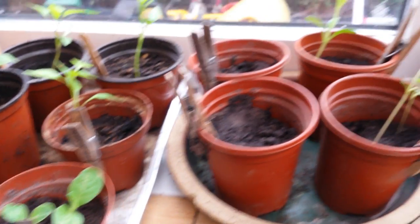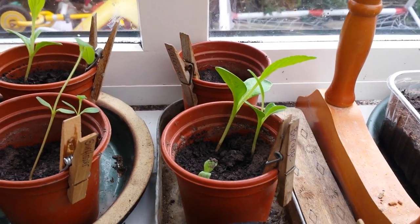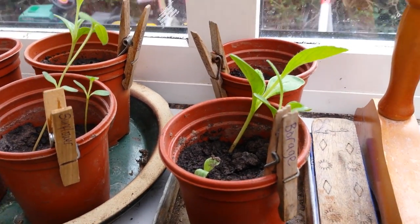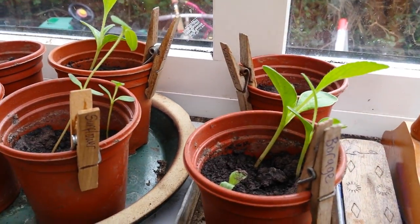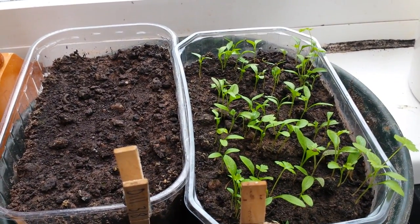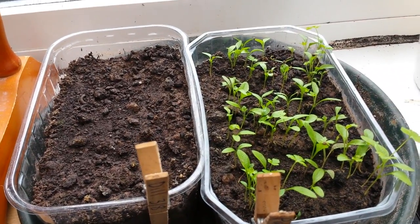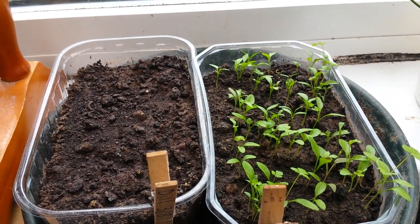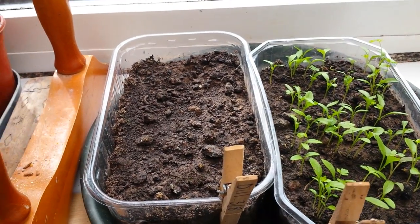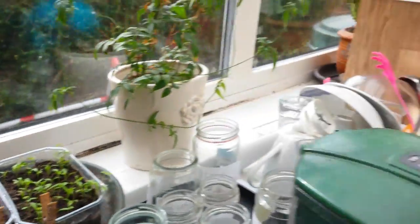We've got the borage - again, borage can just go straight out as well. It's nice to see the growing rates and when they get their first seed leaves; these are getting theirs now, and I think that was put on the 8th of March as well. We've got more parsley over here - we're going to have loads of parsley this year. They're looking really healthy and starting to get their first leaves, and that was the 3rd of March - my first seed planting day. There's no sign of the dill though; I always struggle with dill.